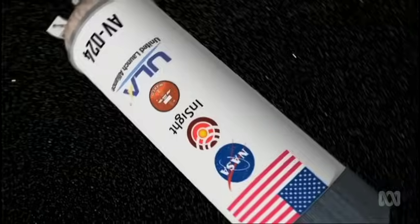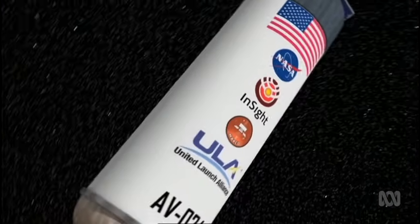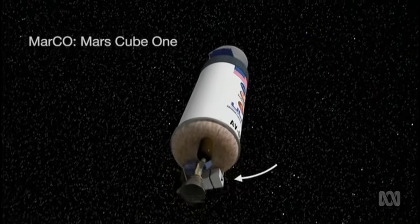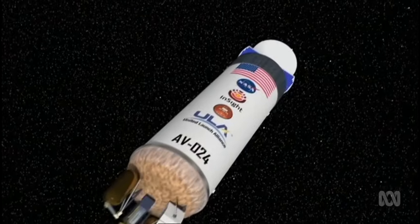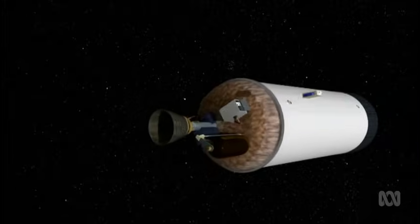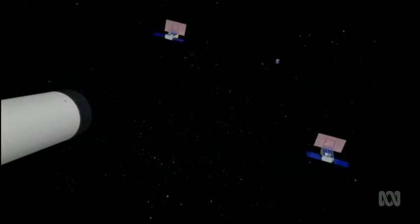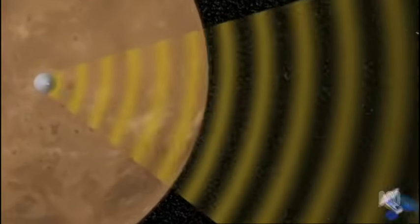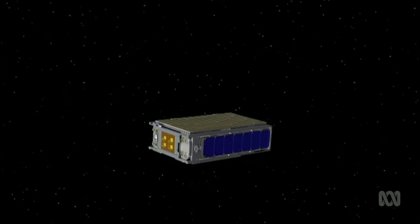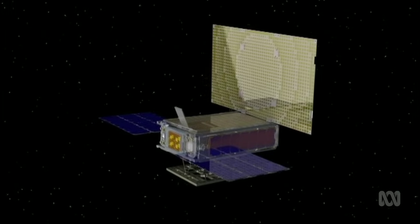Also in 2018, two CubeSats known as Marco A and B will hitch a ride on the next Mars lander, InSight. InSight will separate, and soon after, each of the Marco spacecraft will also separate from the rocket. During InSight's descent and landing, the CubeSats will relay information from it back to Earth. These spacecraft, the size of a briefcase, will be the first interplanetary CubeSats, paving the way for future small spacecraft exploration.